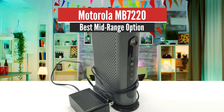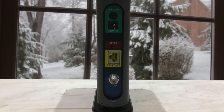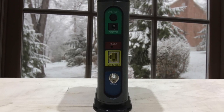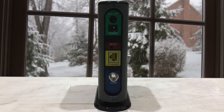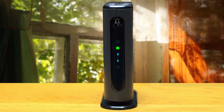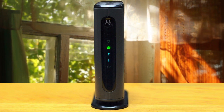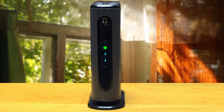Motorola MB7220 – Best Midrange Option. This device is a pretty capable one, and it's the perfect router for those that don't have needs for heavy bandwidth and speeds. It's very easy to set up and use, and it delivers amazing value for its price. On top of that, it's compatible with the major service providers and at the same time certified by them — a top-notch device.